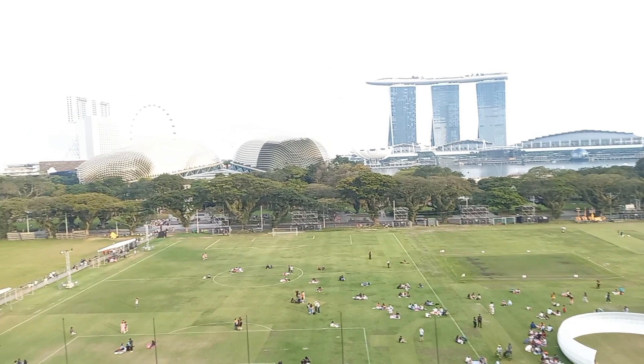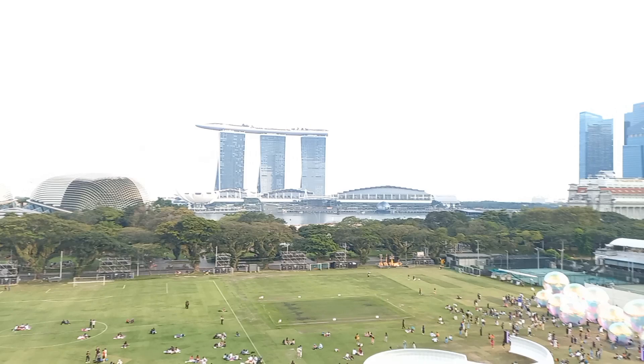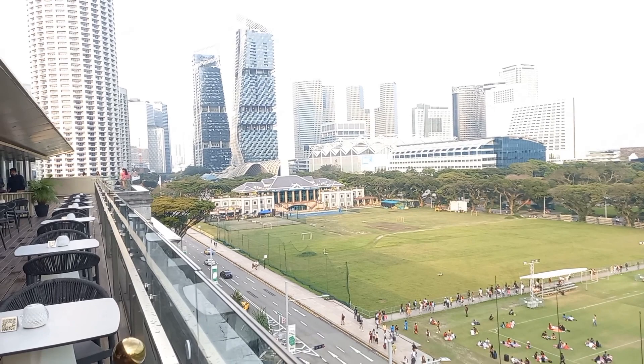This is the Padang View Deck here, guys. We can see the Esplanade, Marina Basin, and what looks like Orly Tone over there. That's the Victoria Concert Hall. And this side is near Santic City.